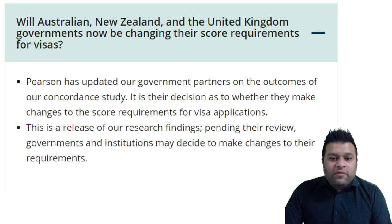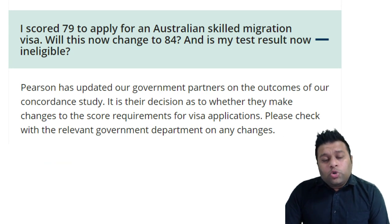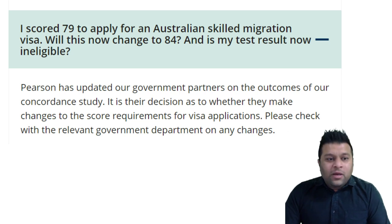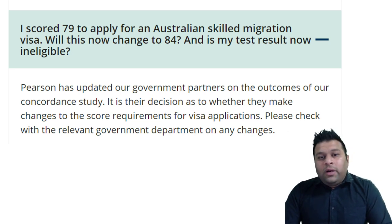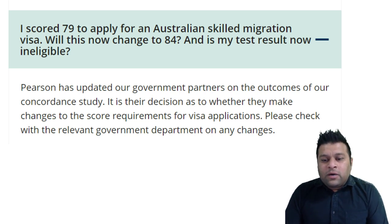Has it happened? Have they accepted this? It doesn't say that so far. If a student has already scored 79 to apply for permanent residency, will it change to 84? Does that mean their test is invalid and they have to take a new exam? Well, Pearson says on their website that it is their government partners' decision whether to make these changes to score requirements for visa applications. Pearson has notified them — it is now up to the government whether they make these changes or not.